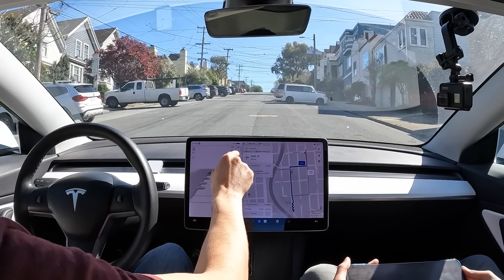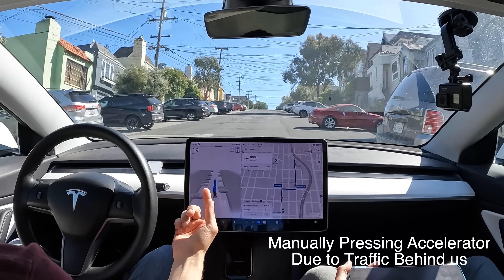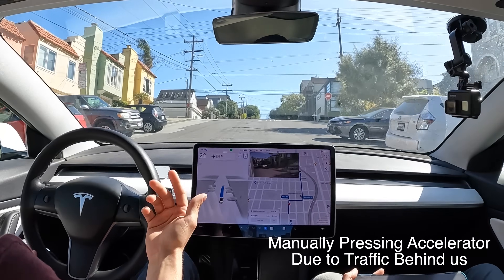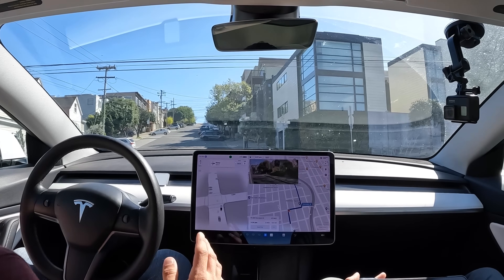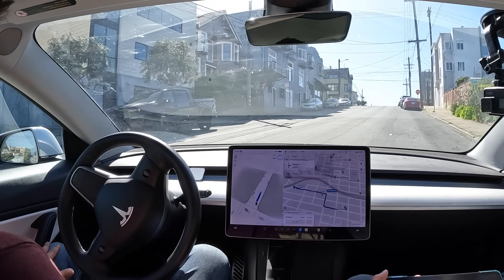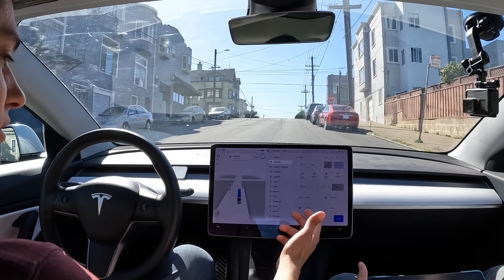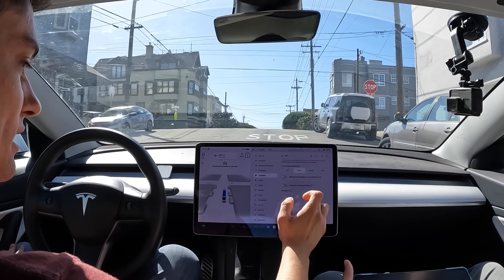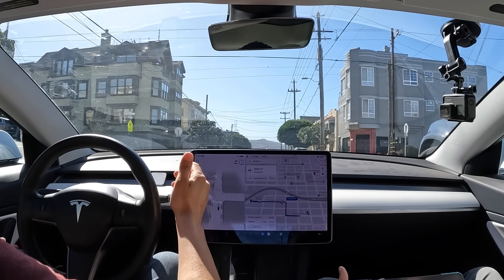It says the speed limit is 5 miles an hour — it thinks this road is 5mph — and now we have five cars backed up behind us. I'm hitting the accelerator, but when I let off it just tries to slow back down to 5. Even on a new road it should get a new speed sign from GPS data, but it's still going 5mph. Why does version 12.3 have so many issues? I'm going to go into autopilot settings and turn off automatic set speed so I can manually set it higher — I'll set it to 30.